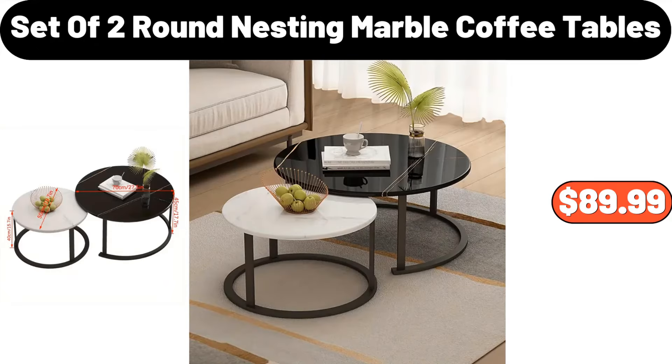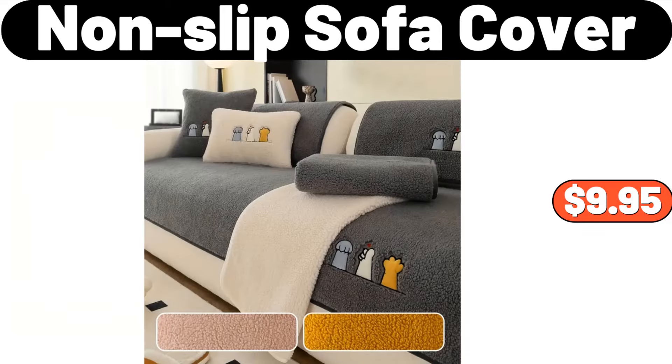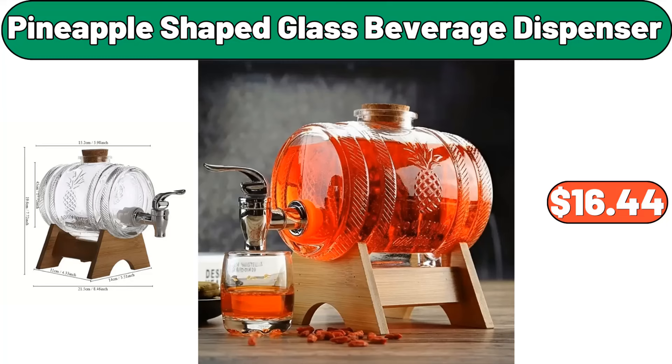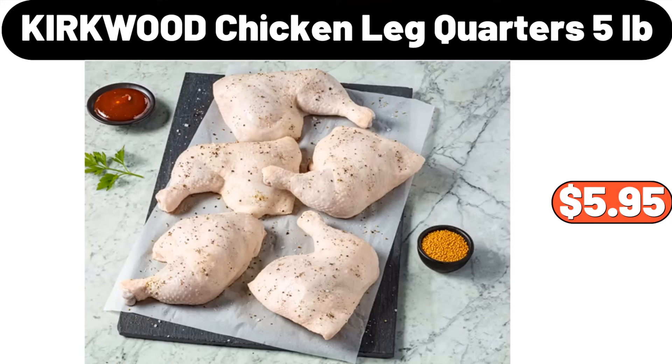Set of 2 Round Nesting Marble Coffee Tables, $89.99. Special Western Steak Flatware with 24 Knives, $29.99. Non-slip Sofa Cover, $9.95. Pineapple Shaped Glass Beverage Dispenser, $16.44. Decorative Throw Pillow Cover, $4.99. Kirkwood Chicken Leg Quarters, 5 Pounds, $5.95.